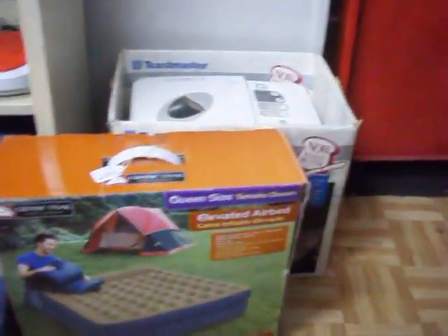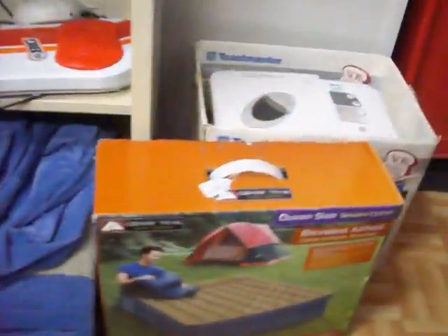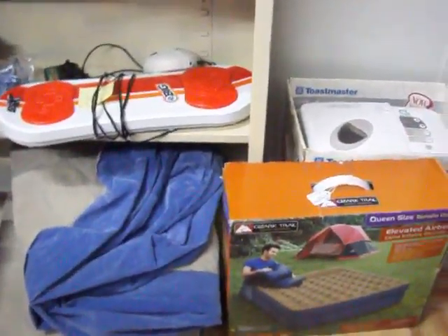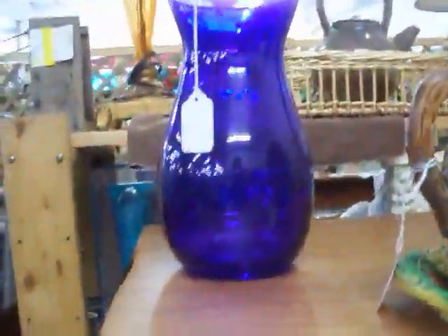Got some more toys over here, stuffed animals. Have this queen size air bed, complete with a box — it's got a carrying bag inside the box there. It's in real good shape, it doesn't leak or anything. Got this little frog foot massager. A few more really nice ceramic pieces — purple vase right there.